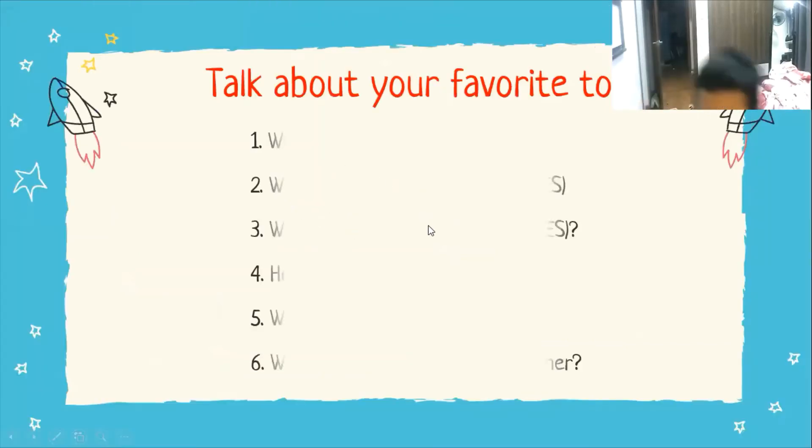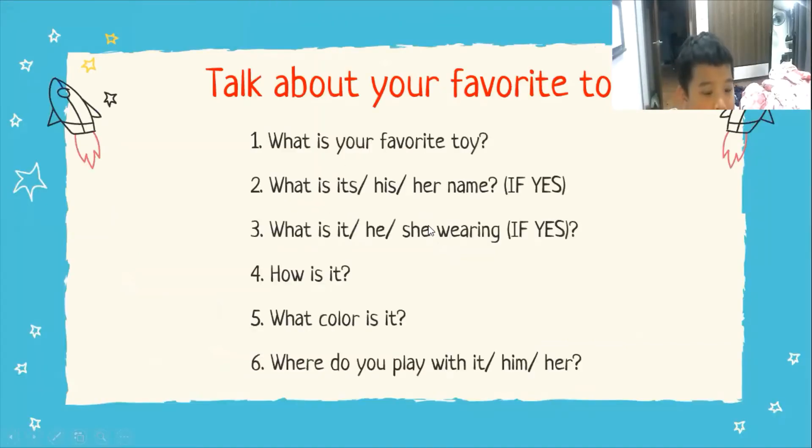Now we will talk about toys. Can you tell me about your favorite toy? My favorite toy is a top. The top's name is Pokemon.